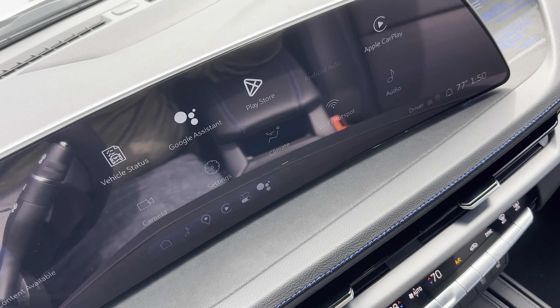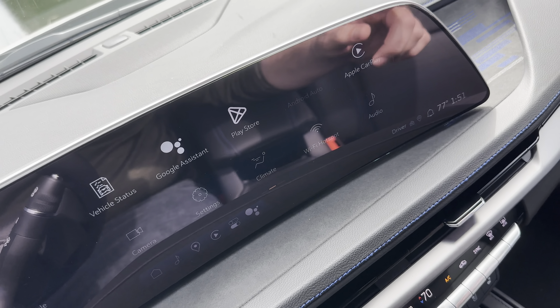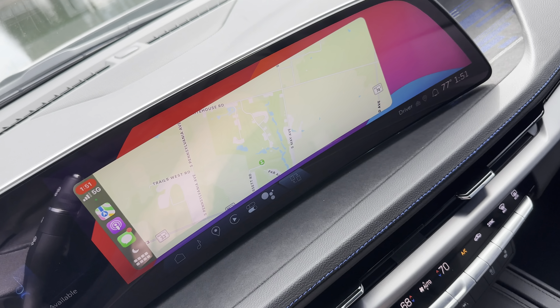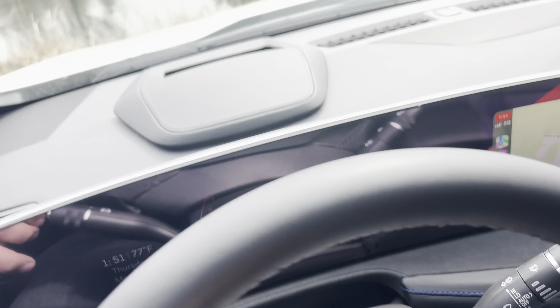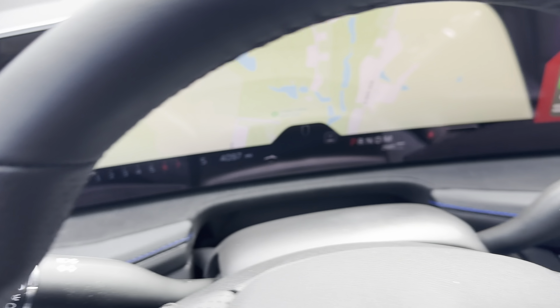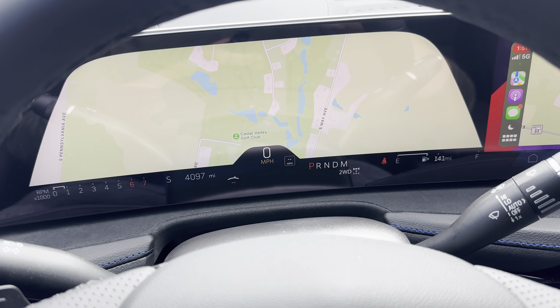Like many small SUVs and crossovers, the XT4 is powered by a 2-liter turbocharged 4-cylinder engine. This particular one makes 237 horsepower and 258 pound-feet of torque. It's mated with a 9-speed automatic — thankfully no CVT. Overall, I would say it's a pretty satisfying ride, but not exactly sporty.